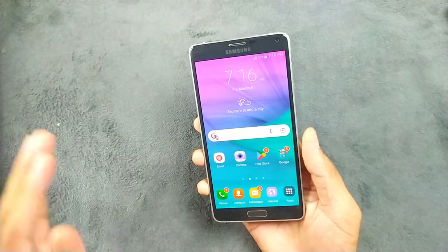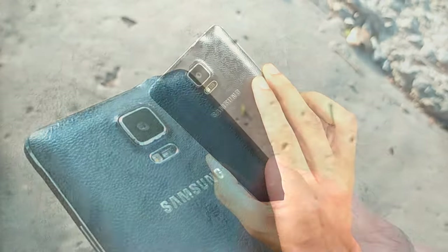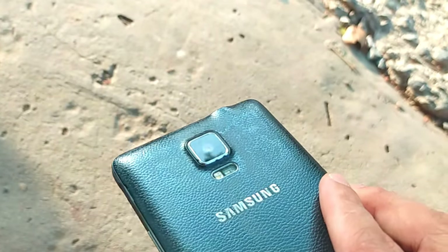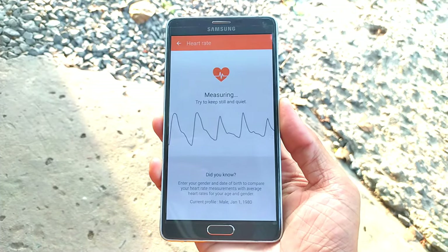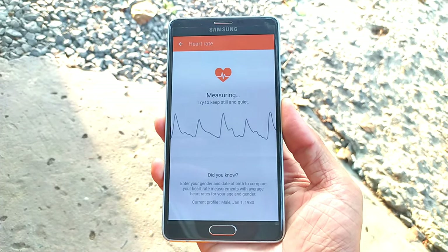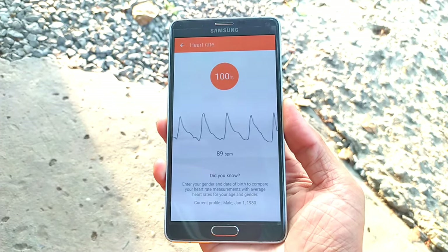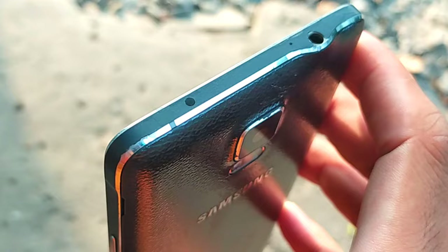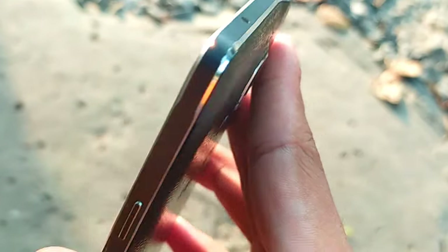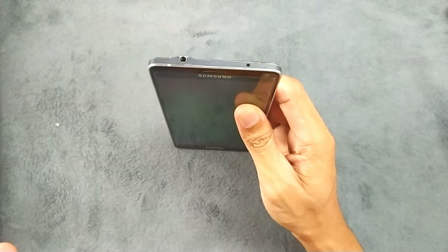Another feature of this device is that it has a heart rate sensor and a SpO2 sensor, so you can measure your heart rate and blood oxygen level. These are not perfectly accurate but pretty much usable, so you can rely on them somewhat. Also notable is the IR blaster, so if you buy one of these devices you can still use it as a remote control.